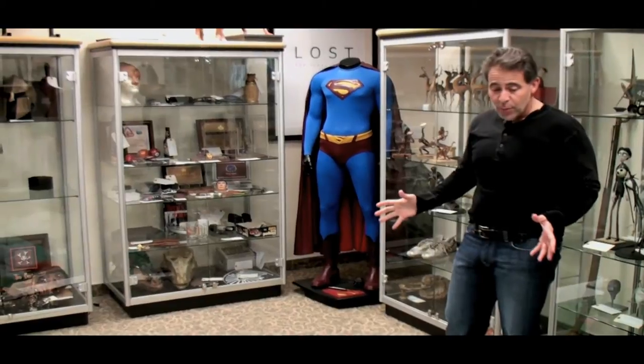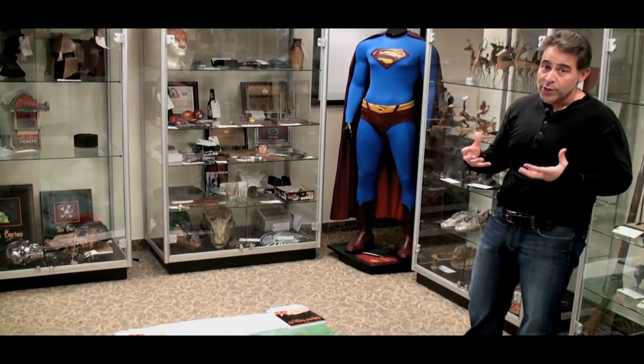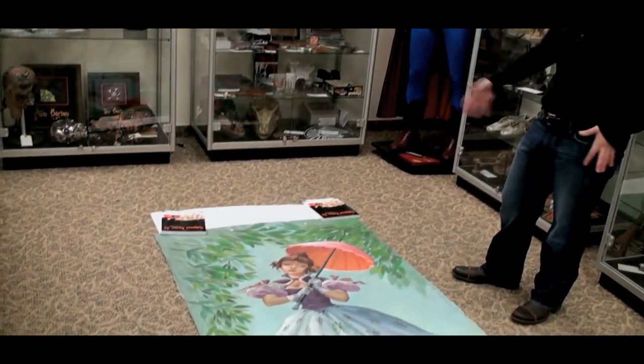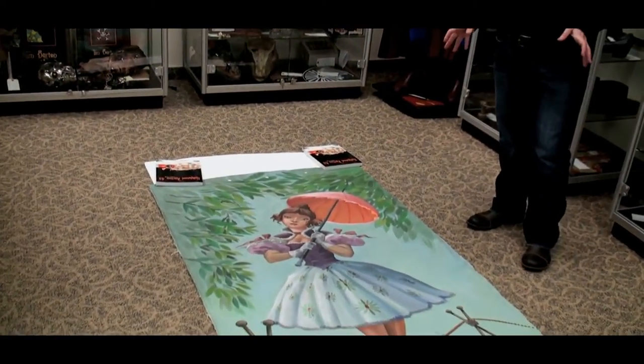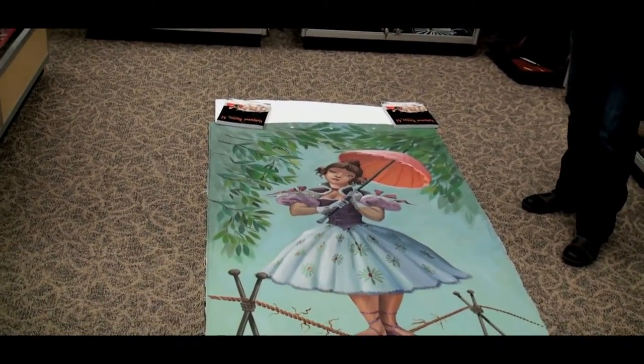This is an original painting from the Haunted Mansion ride. When you're standing in the room, when you first enter the ride, the ceiling and the walls start to move up and these paintings unfold. This is an original painting. It was used early on in the ride — I think it was decommissioned in 1972.